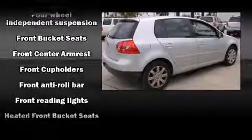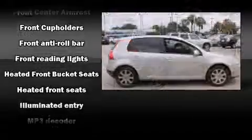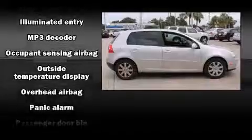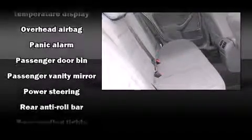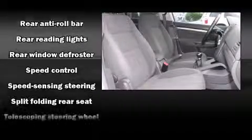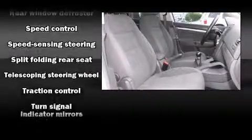Volkswagen also prioritized safety and security with features such as head curtain airbags, traction control, anti-whiplash front head restraints, and four-wheel disc brakes with ABS. Brake Assist technology provides extra pressure when applying the brakes.